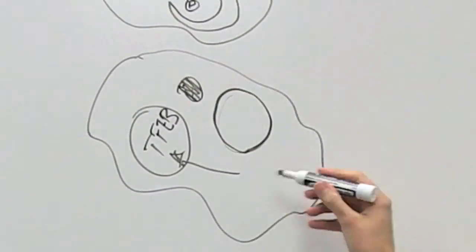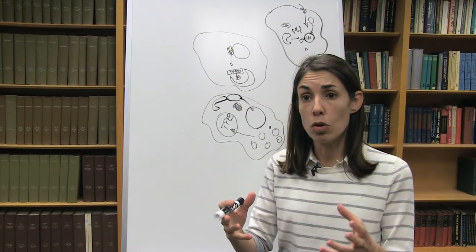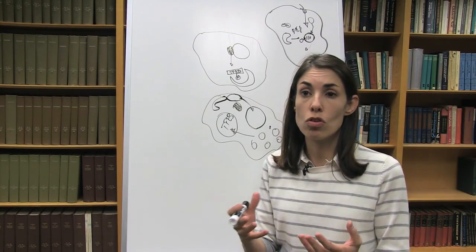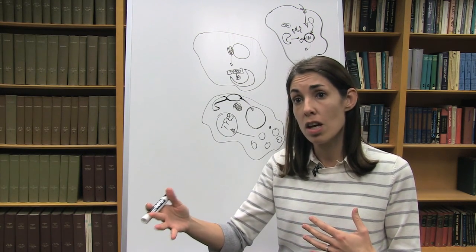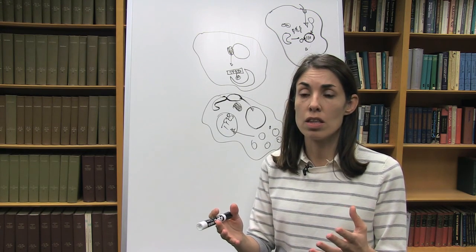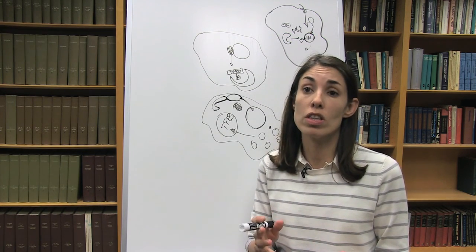The next step is to learn more about the physiological function of those proteins in vivo. We are moving toward animal models, and we are now doing different experiments in mouse, but also in zebrafish.